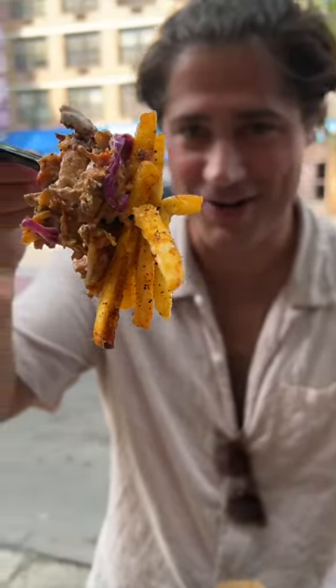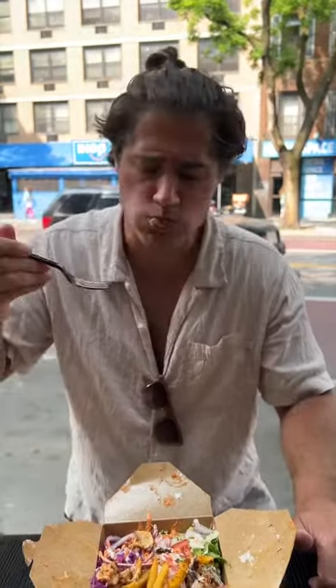How seasoned those fries are. I could eat this every day for the rest of my life. This is so good.